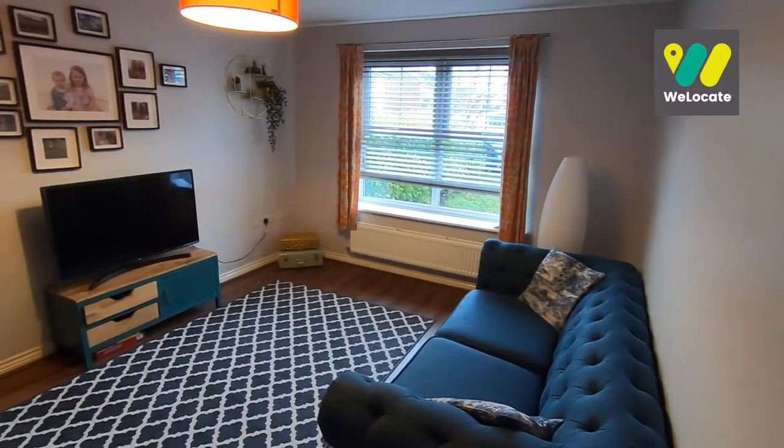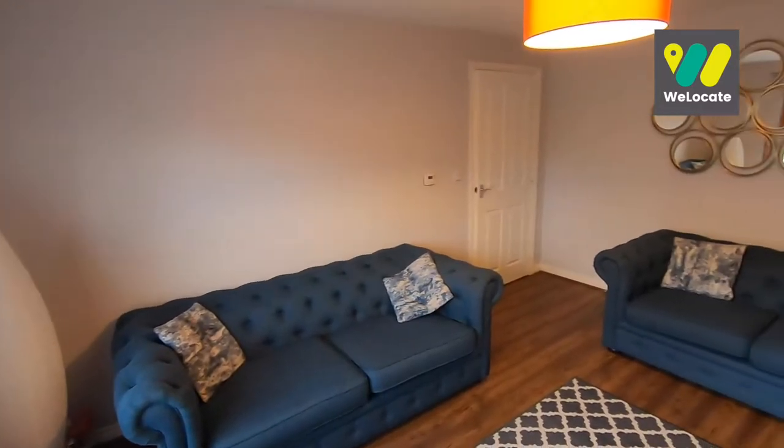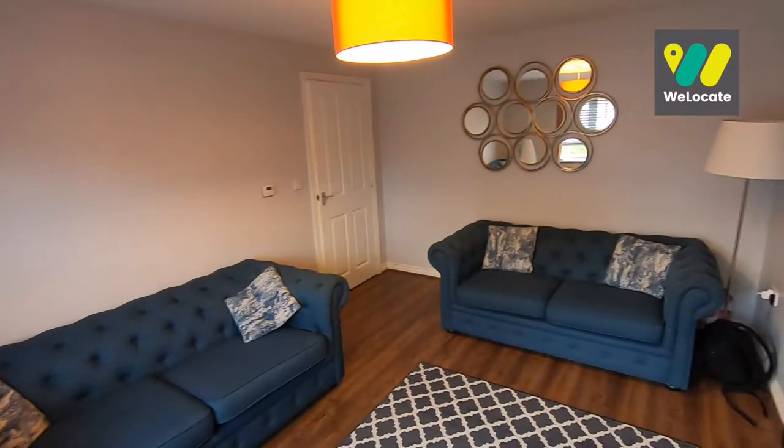Here's the main living room. As you can see, another really good size room with loads of floor space — especially with these big sofas here — and a nice large window to the front.